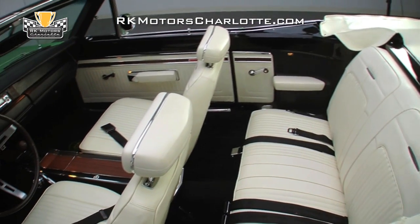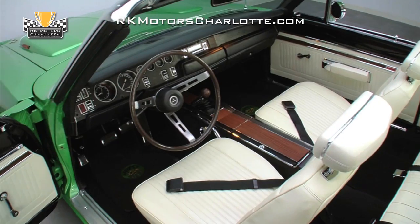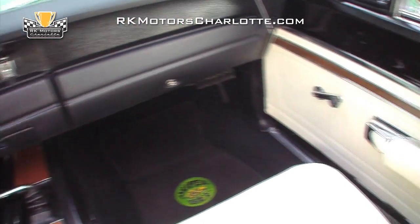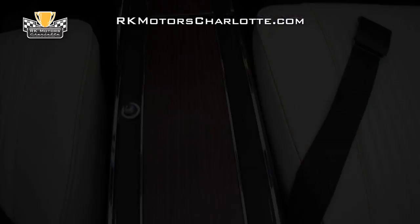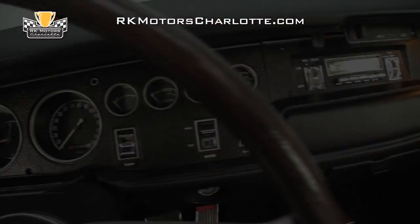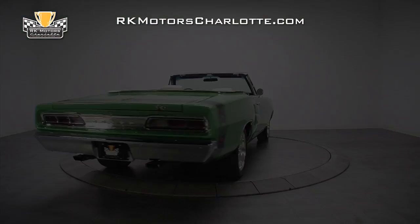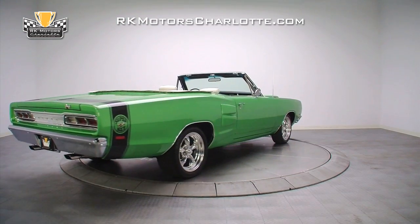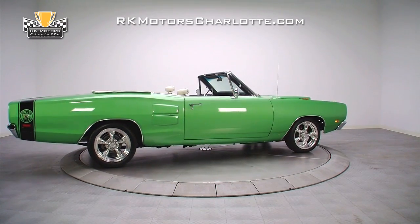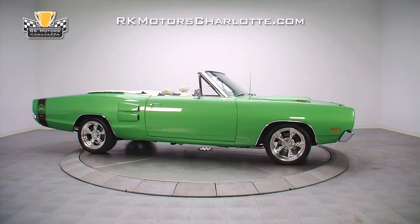The fender tag says this originally had a black bench seat, but you can't argue with the jaw-dropping looks of the black-and-white bucket seat setup that's in there now. Fresh black carpets, reproduction door panels, and that gorgeous center console give it a high-performance look and a new car feel. All the gauges have been rebuilt and are fully functional, even the tick-tock tachometer. Just looking at the quality of the workmanship, it shouldn't be a surprise that this car cost more than $100,000 to build, but that only makes it an outstanding example of a supercar meant to be driven.